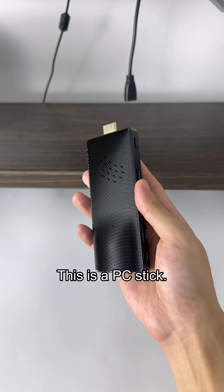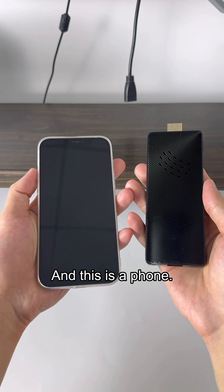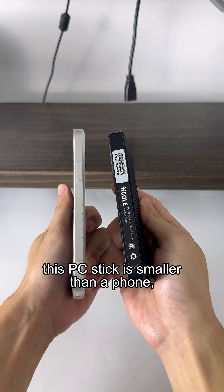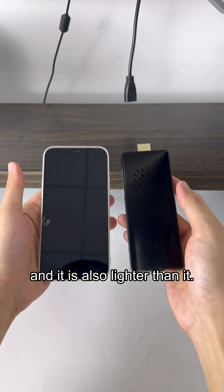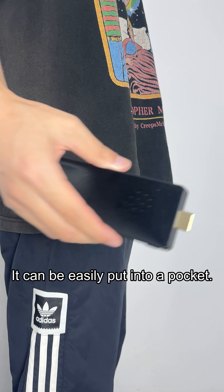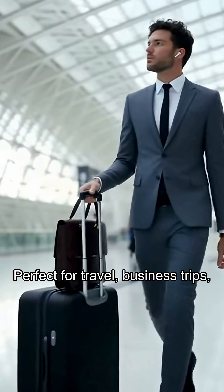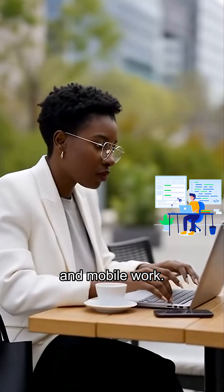This is a PC stick and this is a phone. You can see that this PC stick is smaller than a phone and it is also lighter than it. It can be easily put into a pocket, perfect for travel, business trips and mobile work.